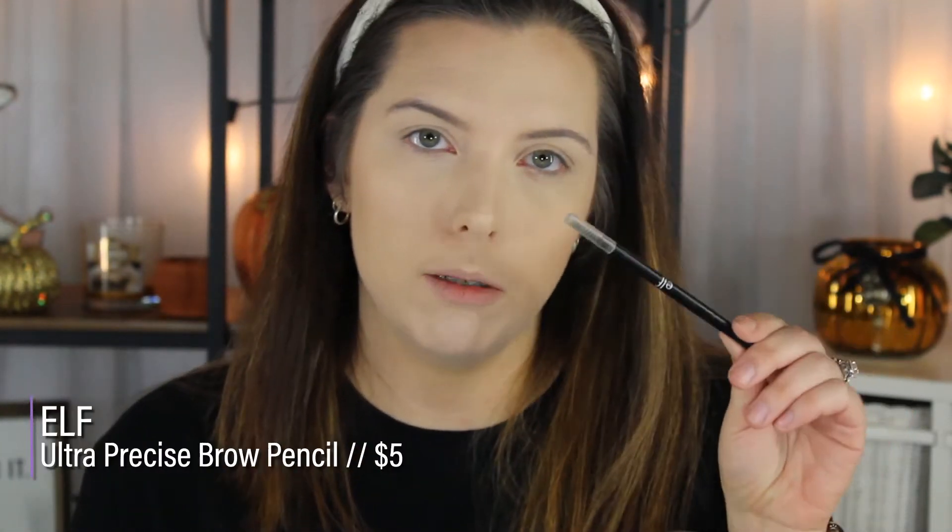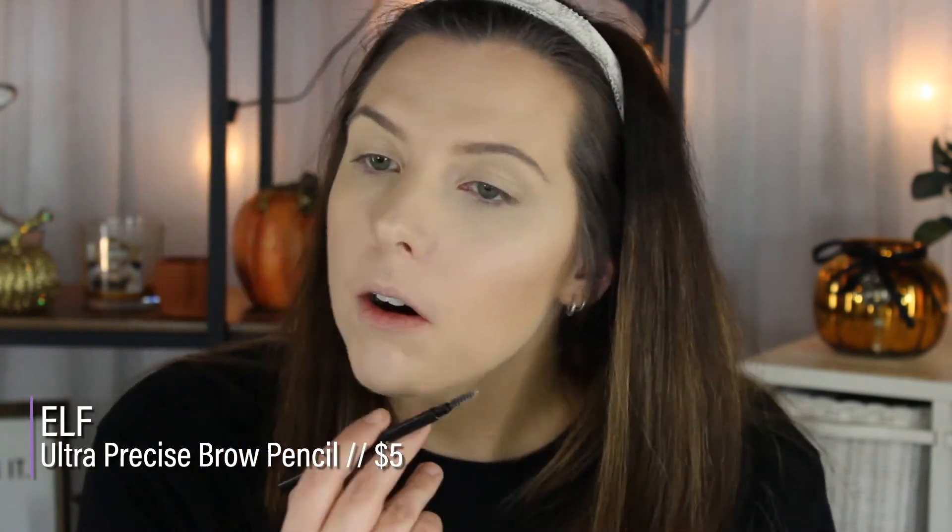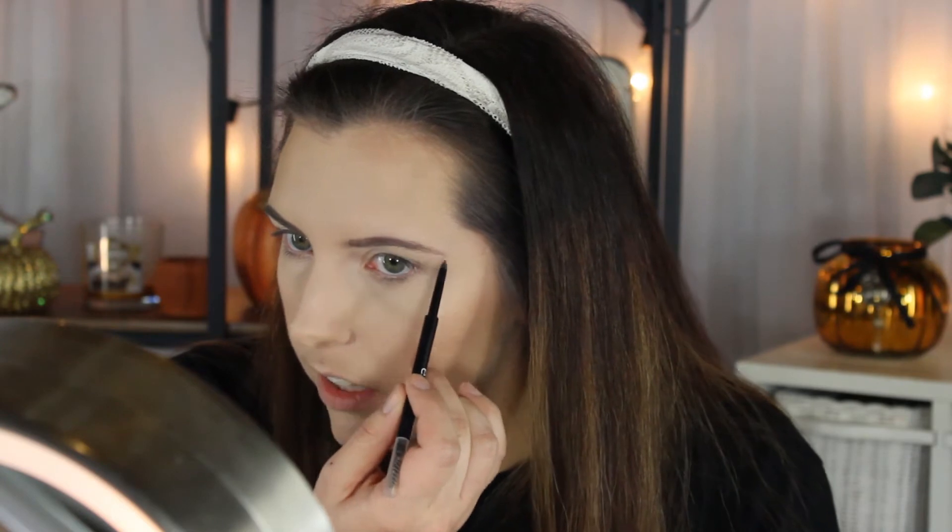I'm going to take the NARS tinted smudge-proof eyeshadow base — I believe Kathleen Lights really liked this product, and that's originally why I bought it. I'll set that down with the same Makeup Forever powder. For brows, I'm going to take the ELF Ultra Precision Brow Pencil, which I've been really loving lately. Tati and Tayla like it too. I have the shade Neutral Brown. I'll set them down with the Anastasia clear brow gel — Kathleen Lights loves this, and it's pretty much the holy grail brow gel consensus on YouTube and has been for a very long time.